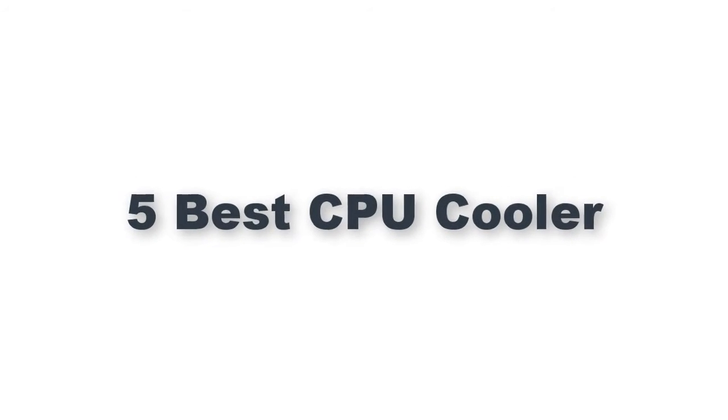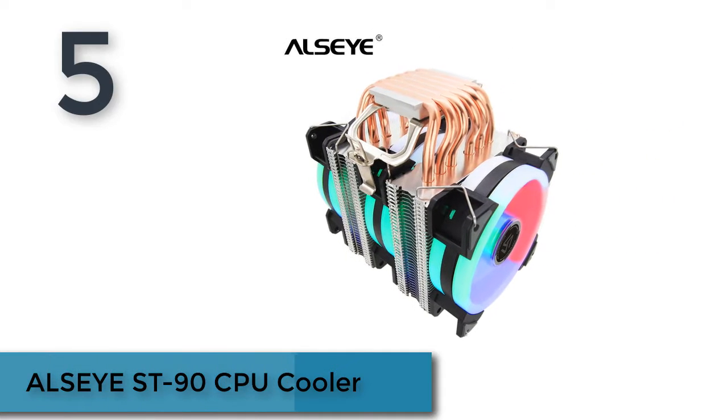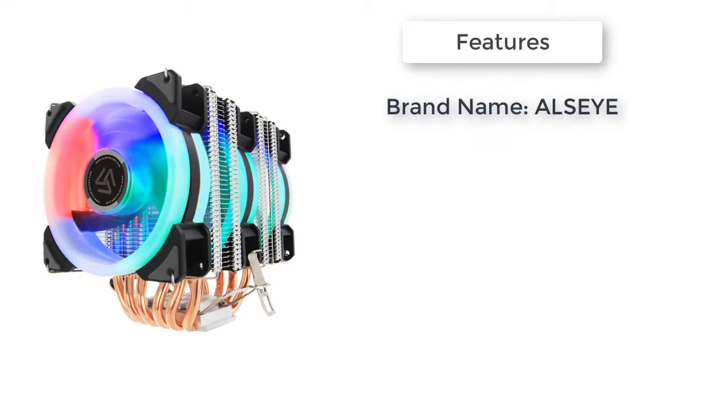5 Best CPU Coolers. Here is product number 5: the ELSI ST90 CPU Cooler. Processor lines: 4 lines.